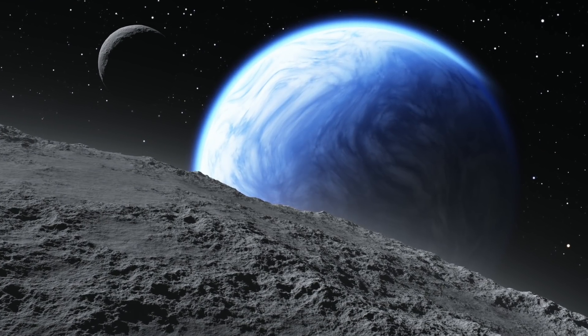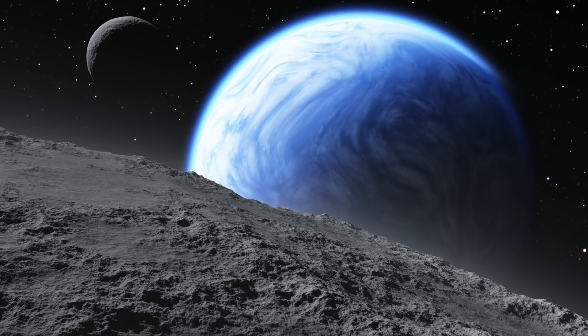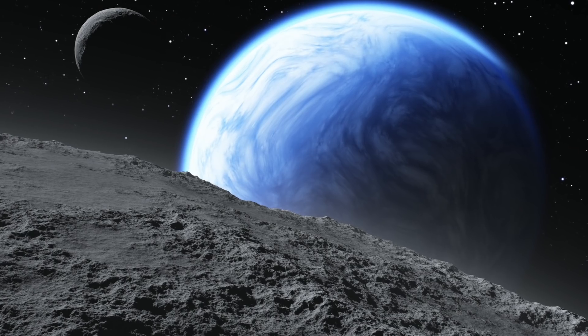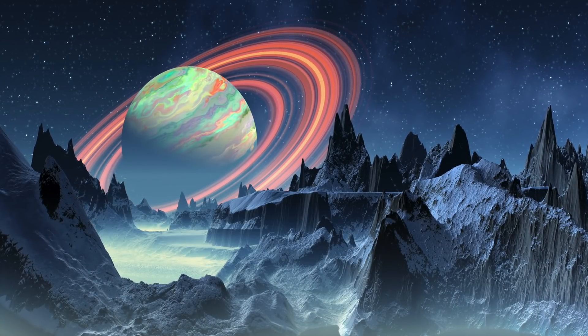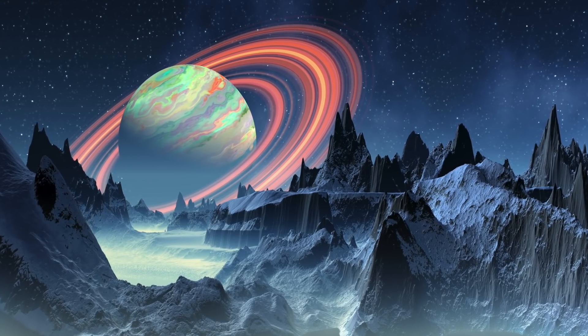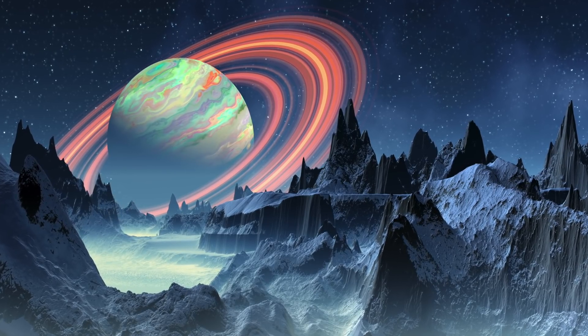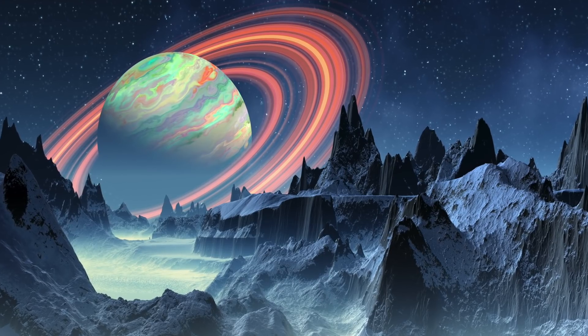Outer space is referred to as the vast unknown for a good reason. We've made so many developments in the last 20 years and still somehow we know so little in the grand scheme of things. We have really only barely scratched the surface with space exploration and knowledge. So today here at Unexplained Mysteries, we'll be taking a look at these three incredible space discoveries.